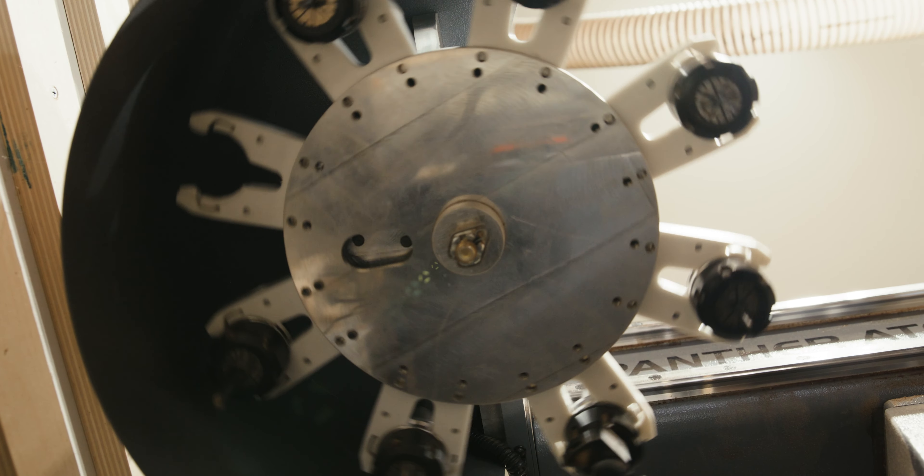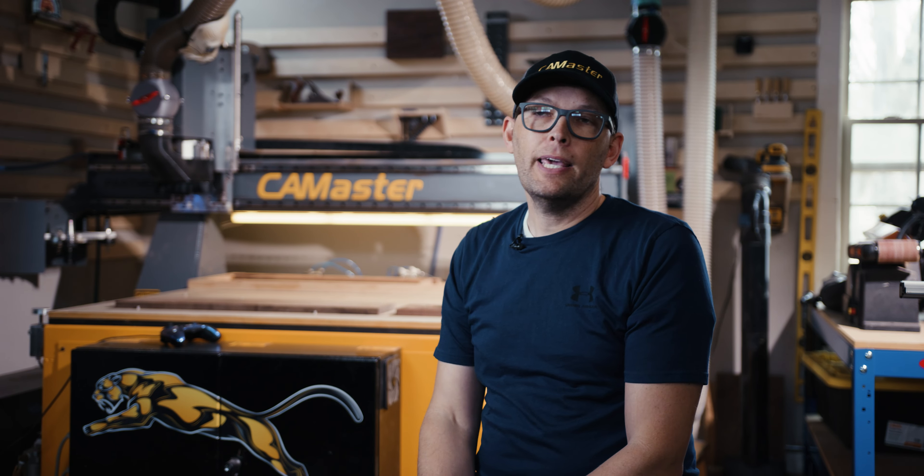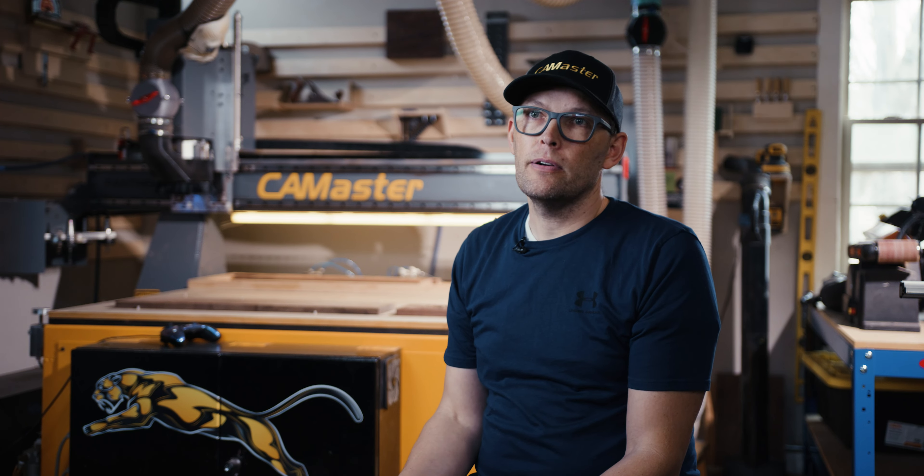I have the CAMaster Panther — it's the 4x4, so their smaller footprint. We got the automatic tool changer on it and the vacuum table.